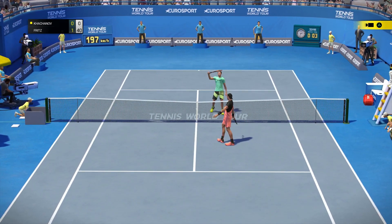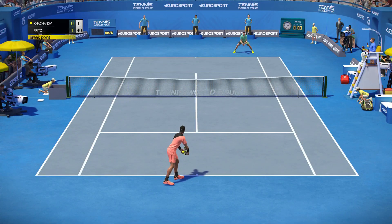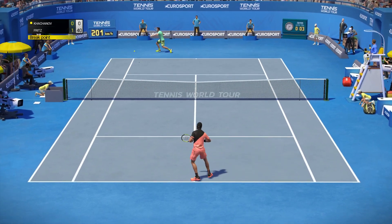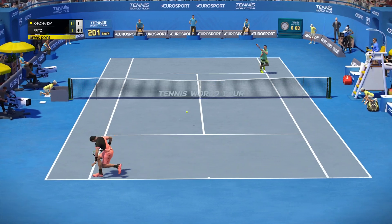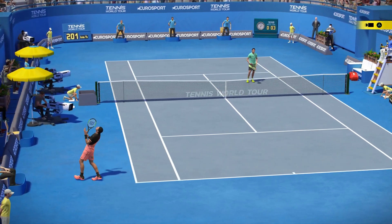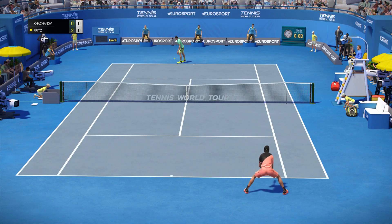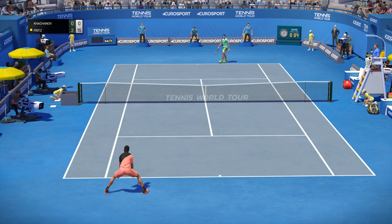Three breakpoints against — this is the time for a big serve. Love, forty. What power! He's really hitting every corner of the court. Fifteen, love.